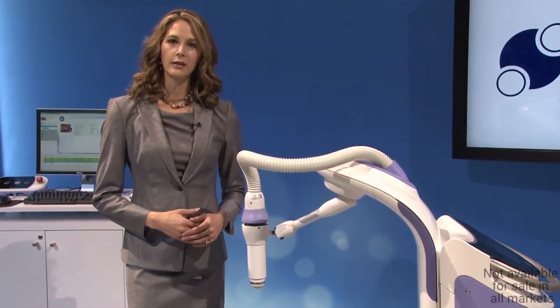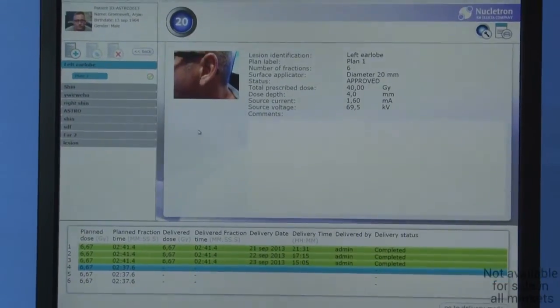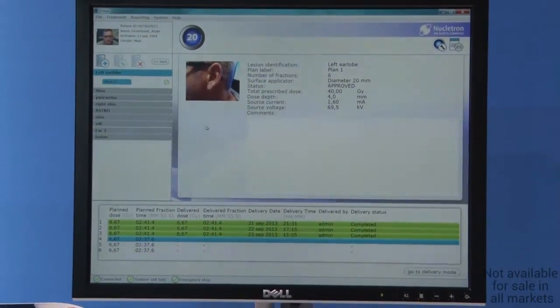Estea is developed with user-friendly operation in mind. A comprehensive and automated quality assurance task is a simple two-minute, once-daily process. QA checks between treatment fractions are not required.